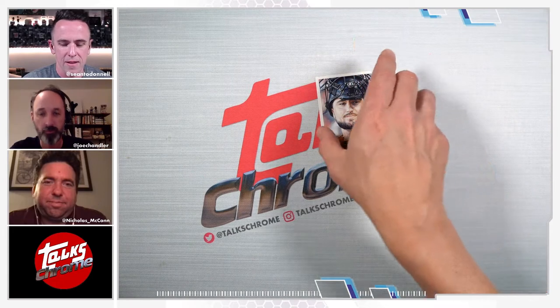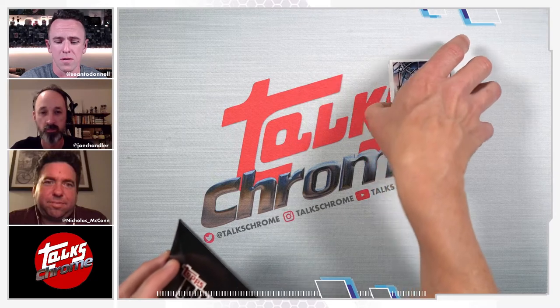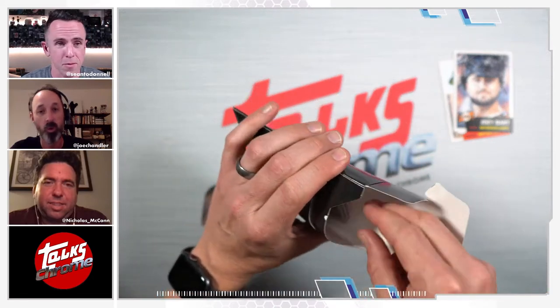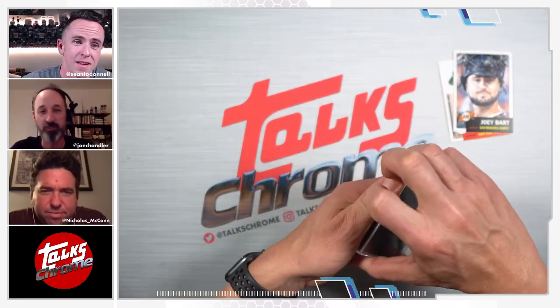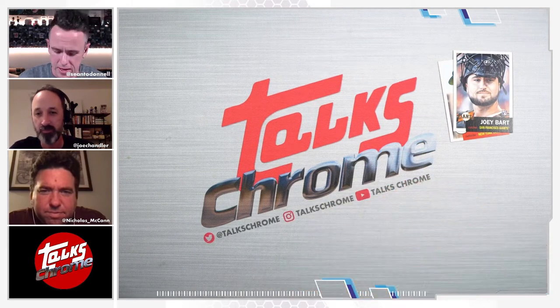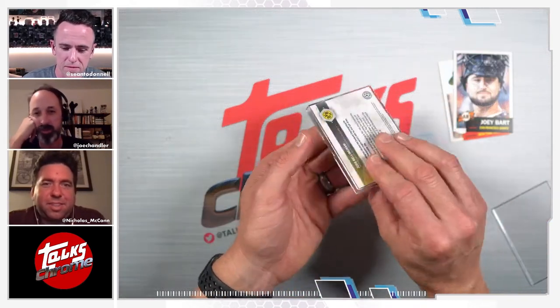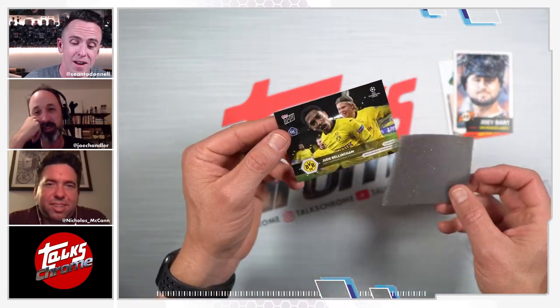This next one I think I know what it is — we talked about it on maybe one or two Talks Chrome episodes ago. He plays soccer for my San Jose Earthquakes. I watched my first MLS game this week. Topps does a really good job of putting these in here where you can't get them out. It's funny, it takes about 30 seconds to get the thing open.